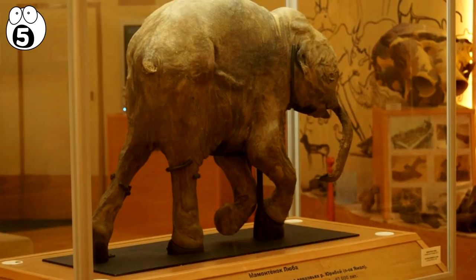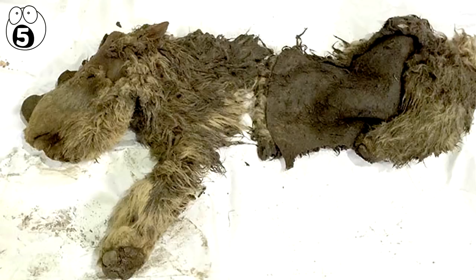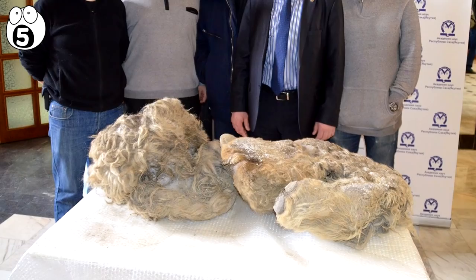Also in Siberia, hunters boating up a stream saw something strange poking out of the ice. It turned out to be Sasha, a baby woolly rhino dating back around 10,000 years. They liberated Sasha from the ice, and she is now on display in a museum in Yakutsk, Russia.